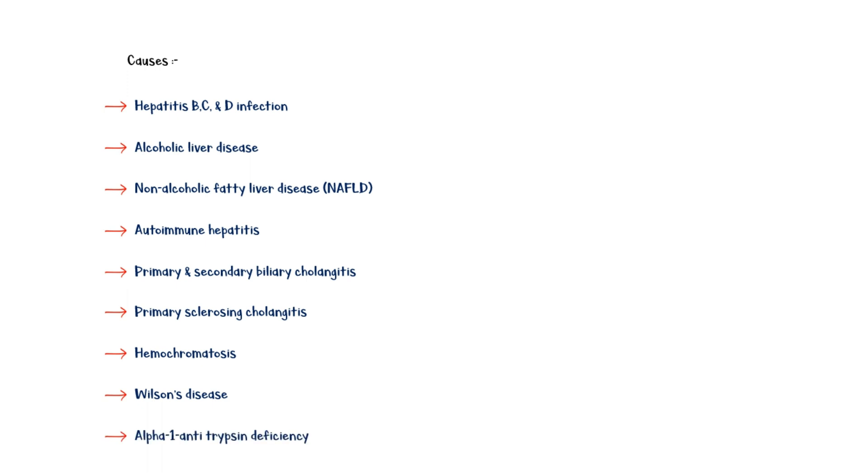Alpha-1 antitrypsin deficiency, and medications including methotrexate, methyldopa, and amiodarone.